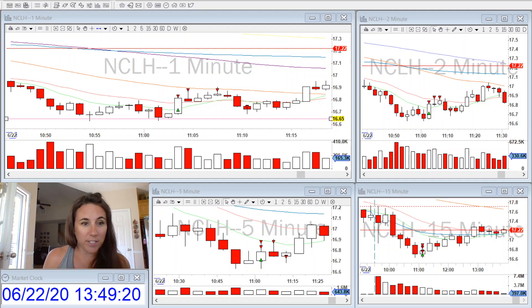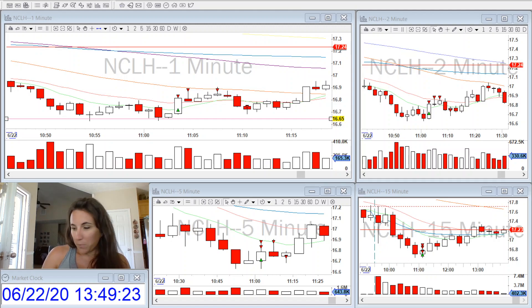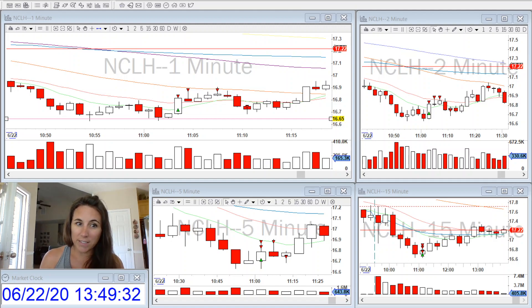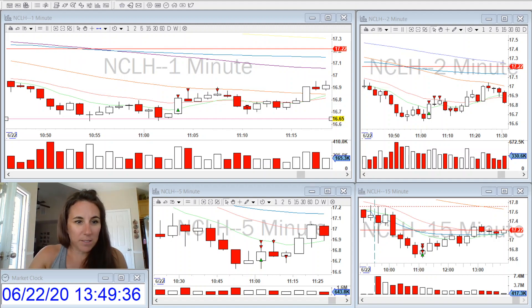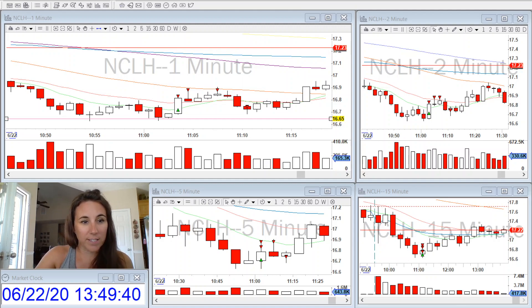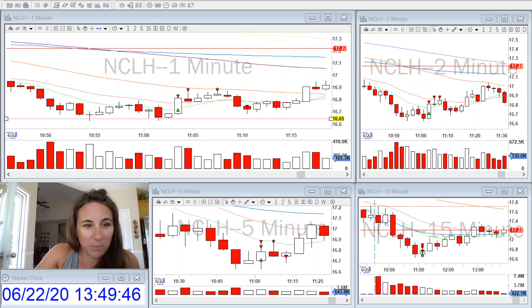My red trades — not all the time do they end up red. Sometimes my trades that go in the red folder end up being green trades. However, I went outside of my strategy and went against my rules. So trying to figure out how to slap myself on the wrist for that. If you have any suggestions, please leave them for me.